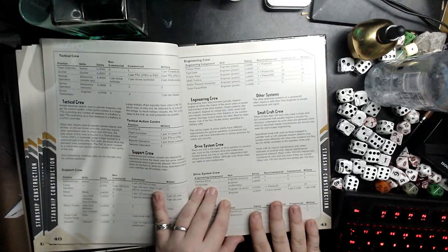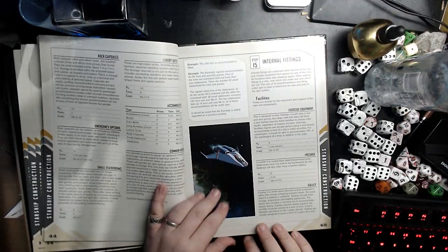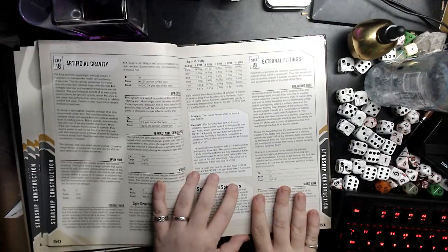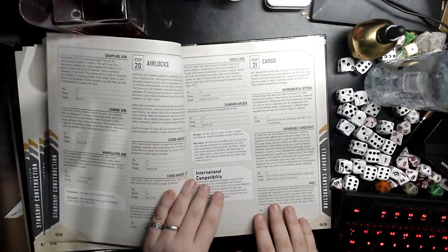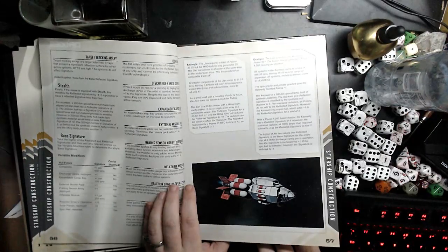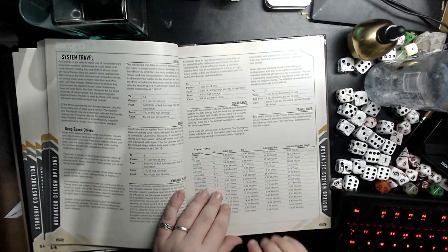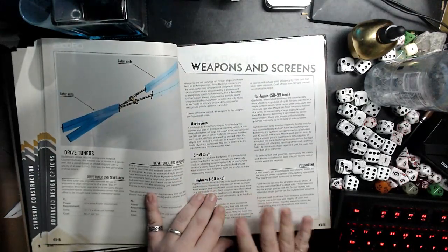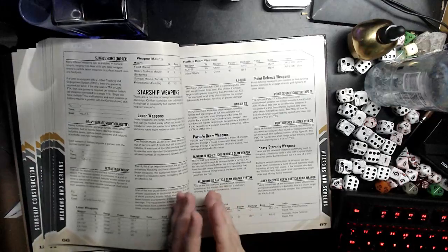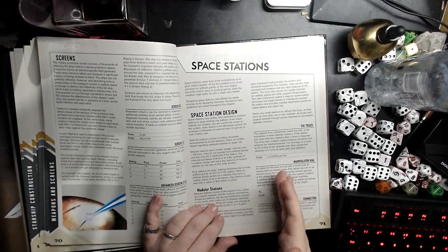Honestly, 2300 — if you took out the star-jumping element — is probably a better The Expanse game than the actual Expanse game, to be honest. This is very much on the harder end of science fiction as far as games go.